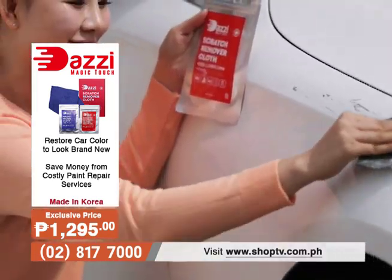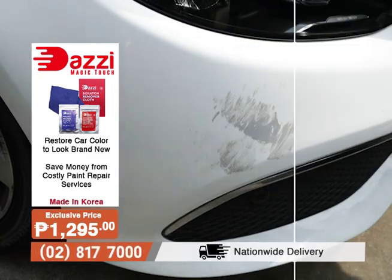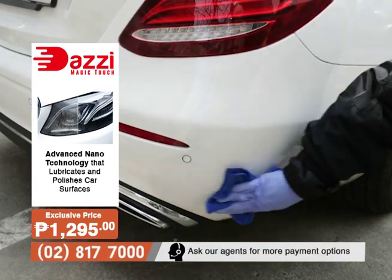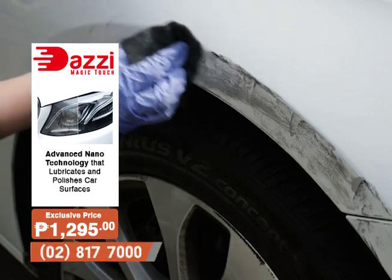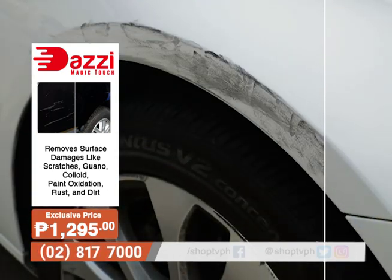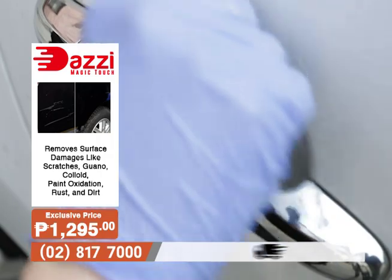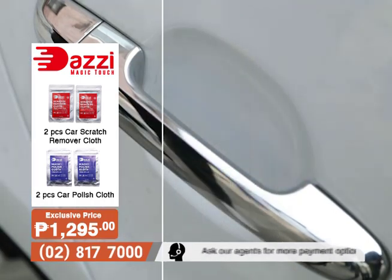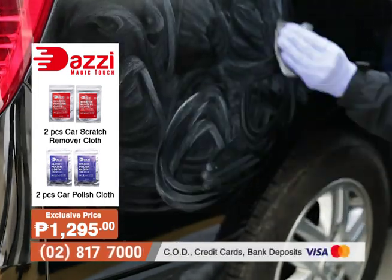Not to worry because Shop TV is introducing the Dazi Magic Touch Scratch Remover and Polisher. It uses advanced nanotechnology that lubricates and mineralizes the surface of your car to effectively remove scratches and stains. Restore your car's surface in minutes — make it look brand new with just a few wipes. Simply clean and dry the damaged surface, wear the gloves, and wipe the scratch remover cloth on the surface until the scratches disappear. Then wipe clean with the polish cloth — and voila, it's like brand new!